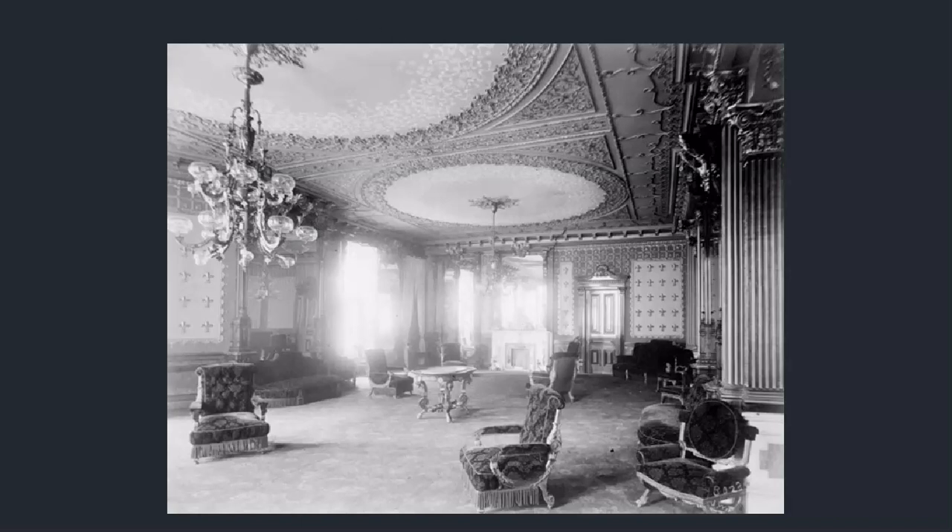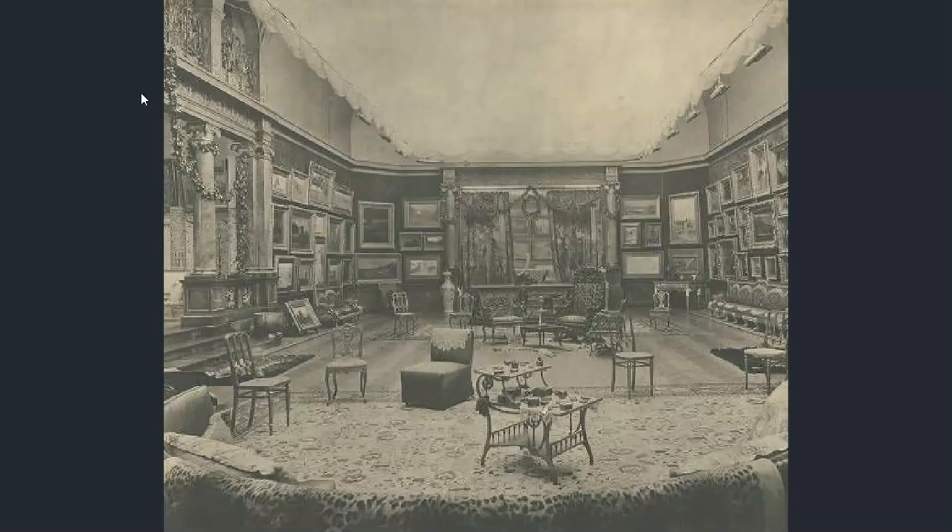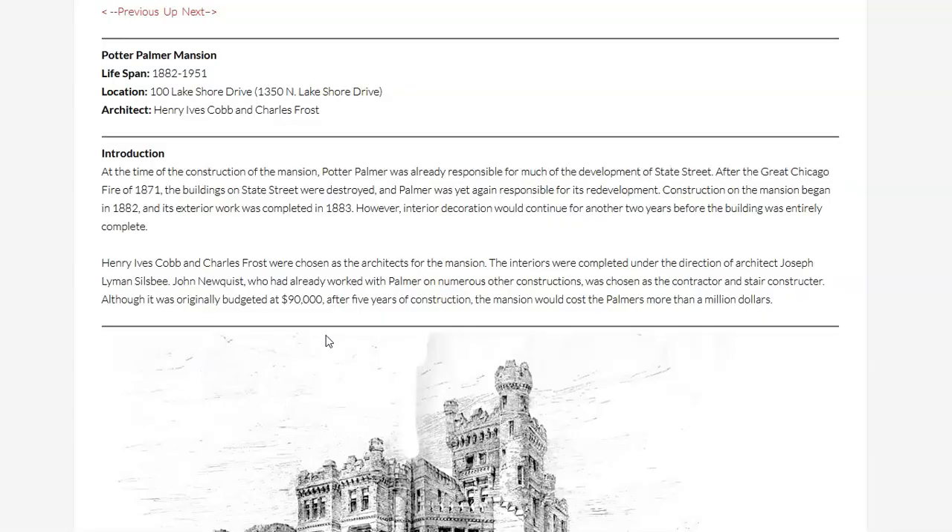Let's look at the construction story of this building. This is from chicagology.com. You can see that in 1882 the work began and the exterior work was completed the next year — so everything done on the exterior within a year. They allowed two years for all the interior work to be finished. Of course we get the architects credited, and the one who funded the project, but the craftsmen never get credit.